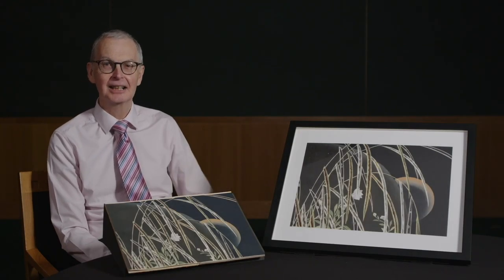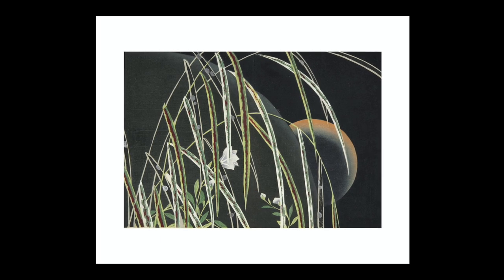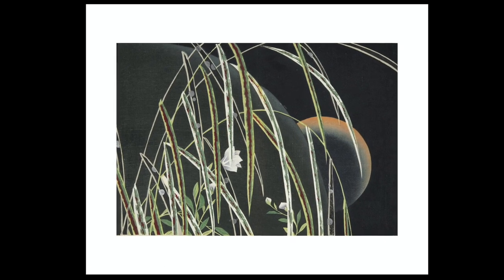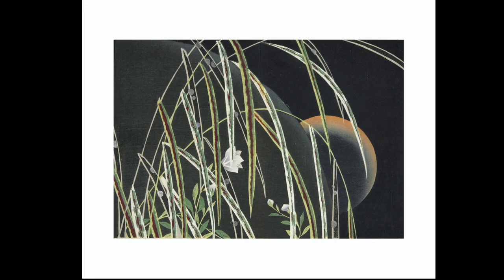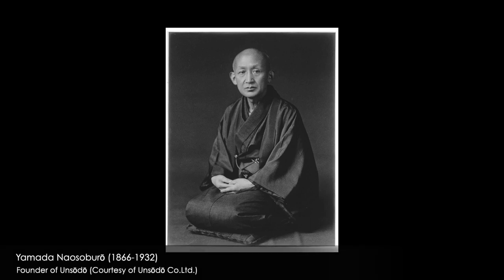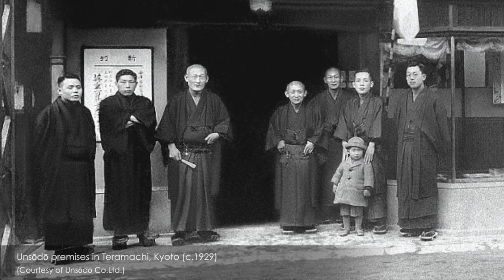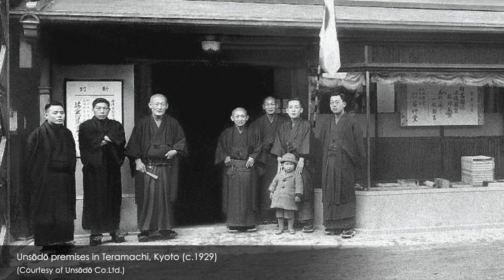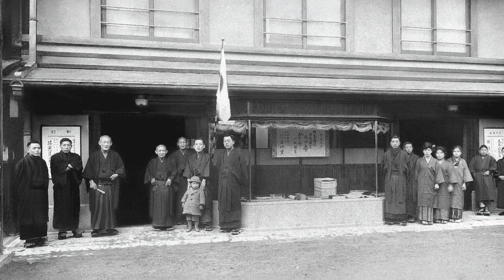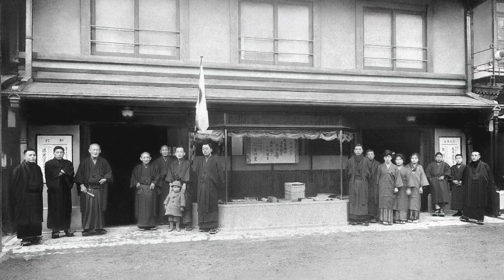This moonlit scene, entitled Dew on the Plains of Musashi, is by Mizuta Shizuhiro, and comes from Sonono Kaori — Sense of the Garden — produced in 1903 by Kyoto publisher Unkindō. Honda Ichijiro, the owner of Unkindō, was the elder brother of Yamada Naosaburo, founder of the rival publisher Unsodō. The two brothers were hugely influential in nurturing the talent of many noted designers of the early 20th century. By employing exceptionally skilled block carvers and printers, and pursuing the highest standards of book design and production, Unsodō and Unkindō raised the design album to the status of an art object in its own right.